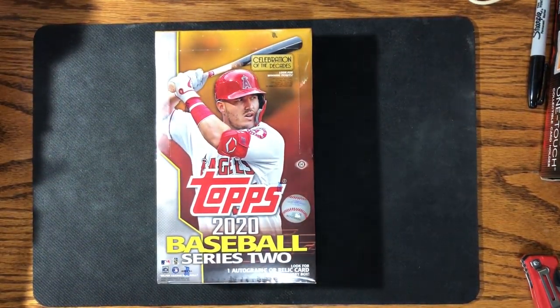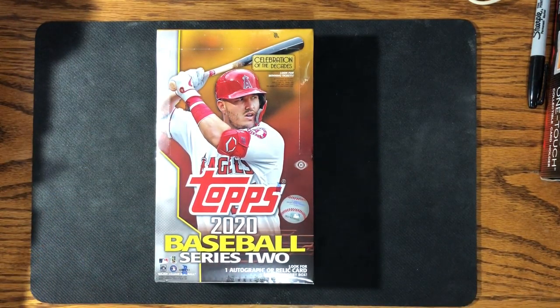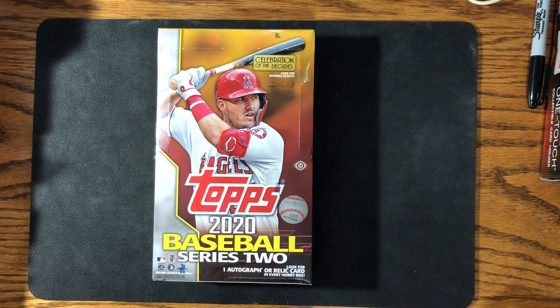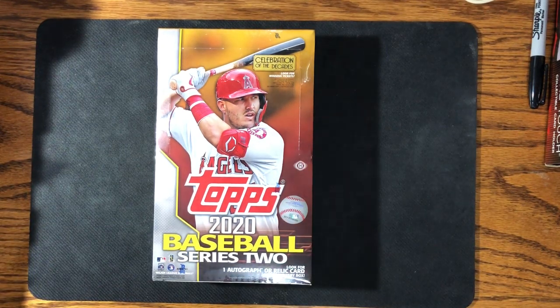Hey YouTube, back fishing for cards. That's right, bought a hobby box of 2020 Topps Series 2. I pre-ordered this box and ended up paying a little over what they've been going for. Not sure why that was, but I pre-ordered like three or four months ago, so that's probably why.